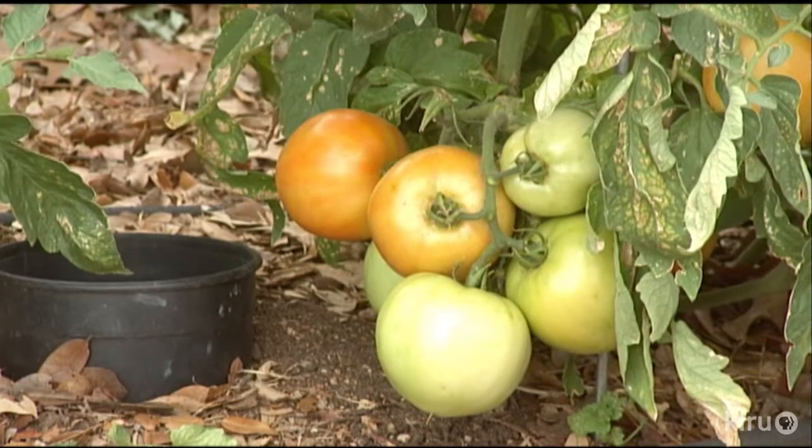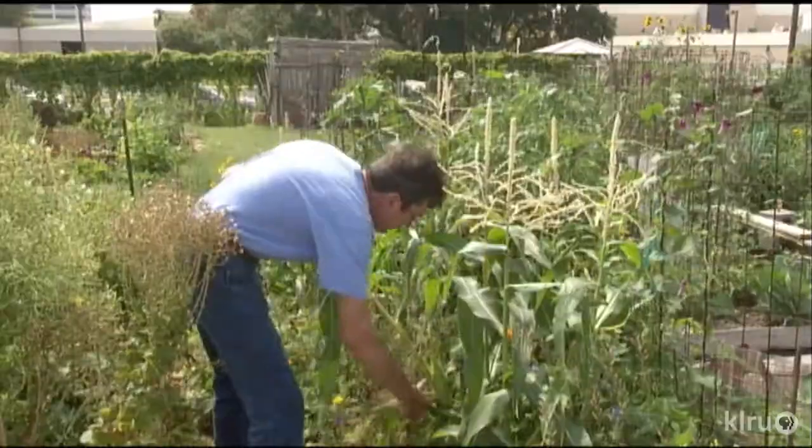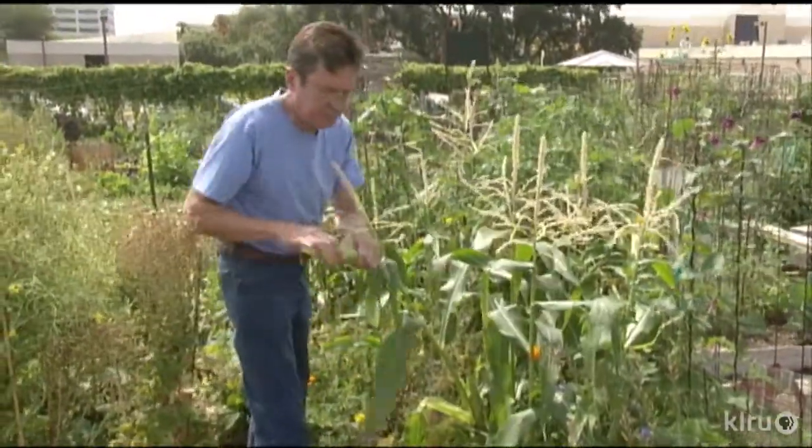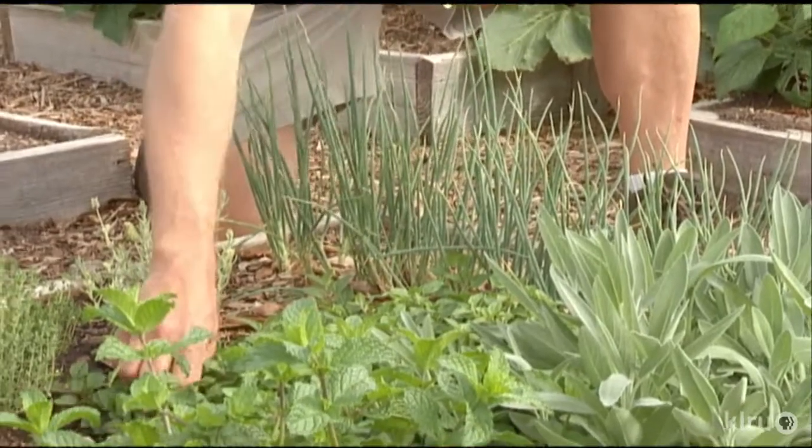I do the cooking in my family and the way to cook well is to control your ingredients. All the produce, everything we grow, it's so much better than anything you can get. Even the organic produce that you get at the store — this is so much fresher, because it's literally just been picked an hour ago.